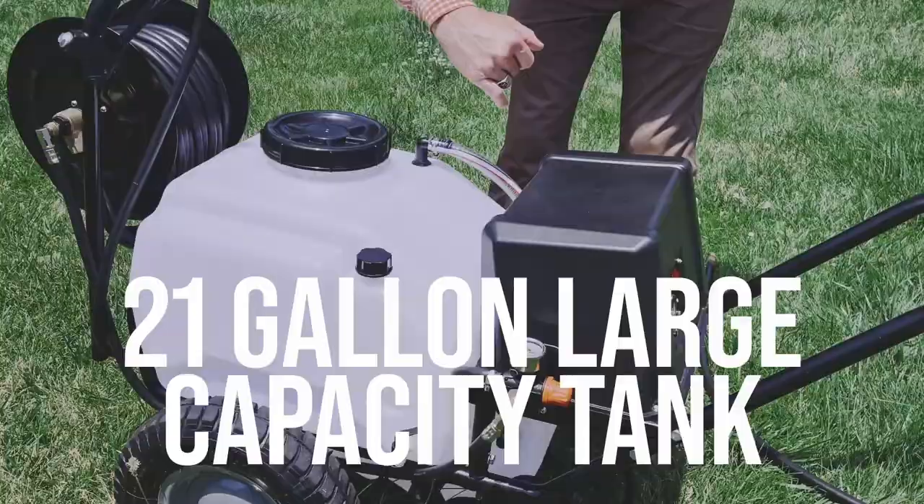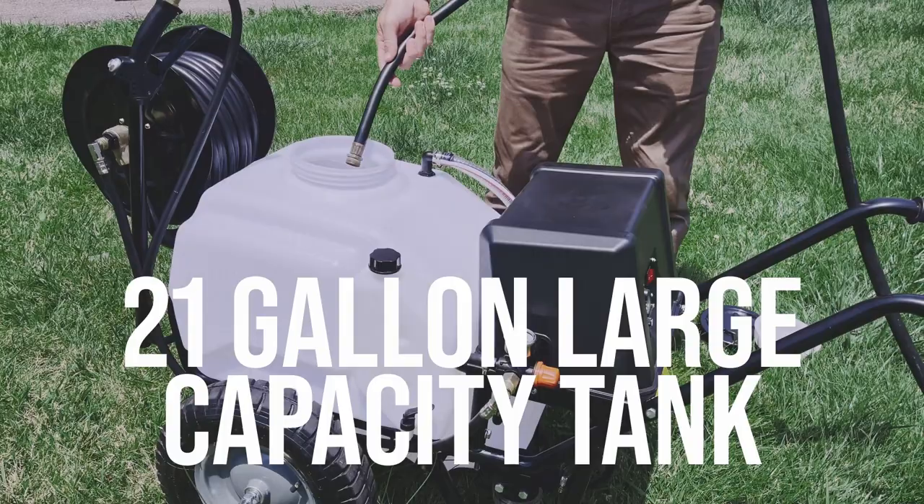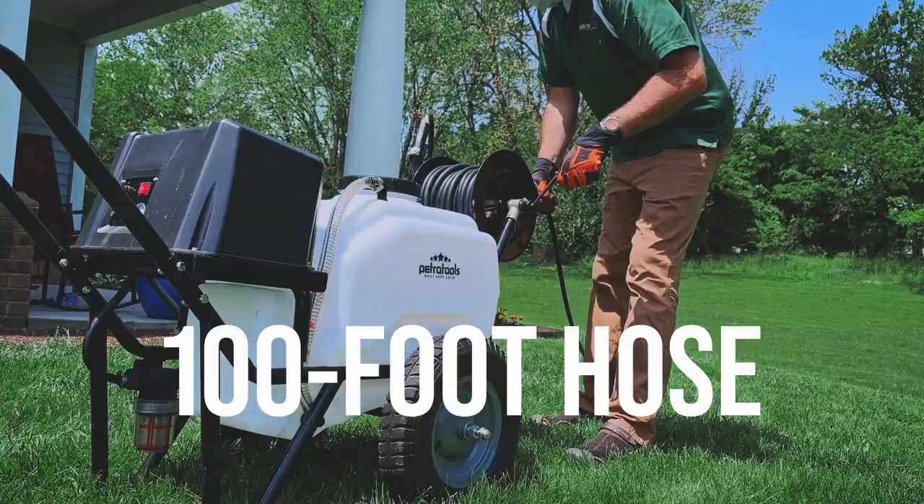Plus, it has a 21-gallon tank that contains enough liquid to tackle lawns, flower beds, all your planters, and more.